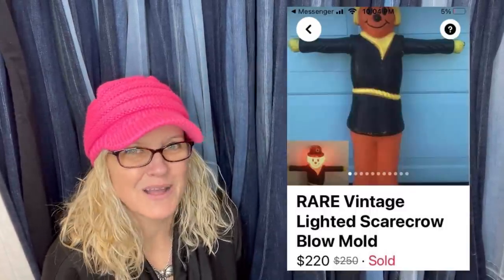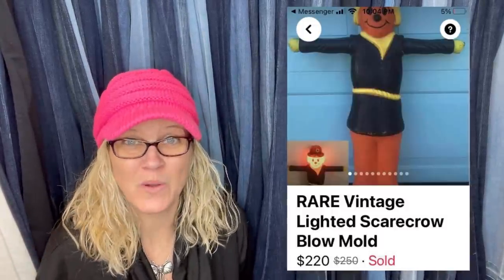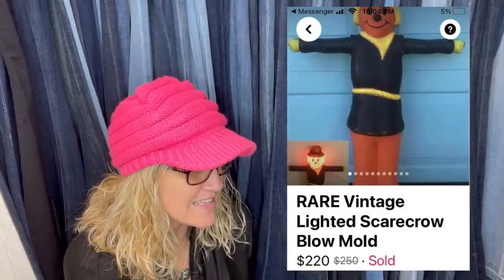Unexpected January Halloween item — rescued from the trash. Listed six months on eBay. Put it on Facebook Marketplace early December and it took a month before accepting a $220 offer with free shipping, which only cost $10.80. It's a rare vintage lighted scarecrow blow mold.